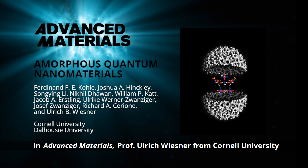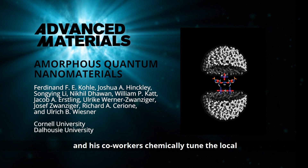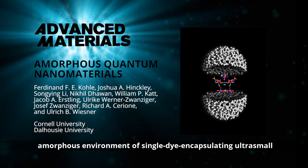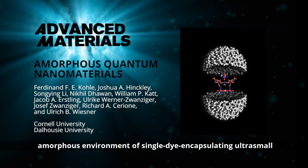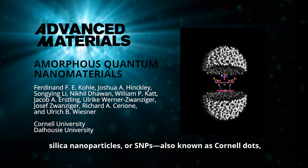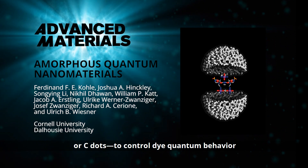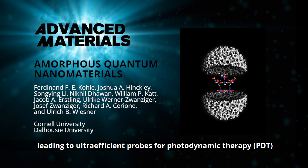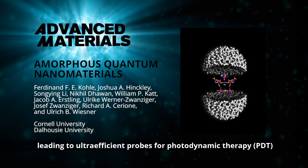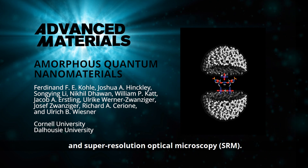In Advanced Materials, Professor Ulrich Wiesner from Cornell University and his co-workers chemically tuned a locally amorphous environment of single-dye-encapsulating ultra-small silica nanoparticles, or SMPs, also known as Cornell dots, or C dots, to control dye quantum behaviour, leading to ultra-efficient probes for photodynamic therapy and super-resolution optical microscopy.